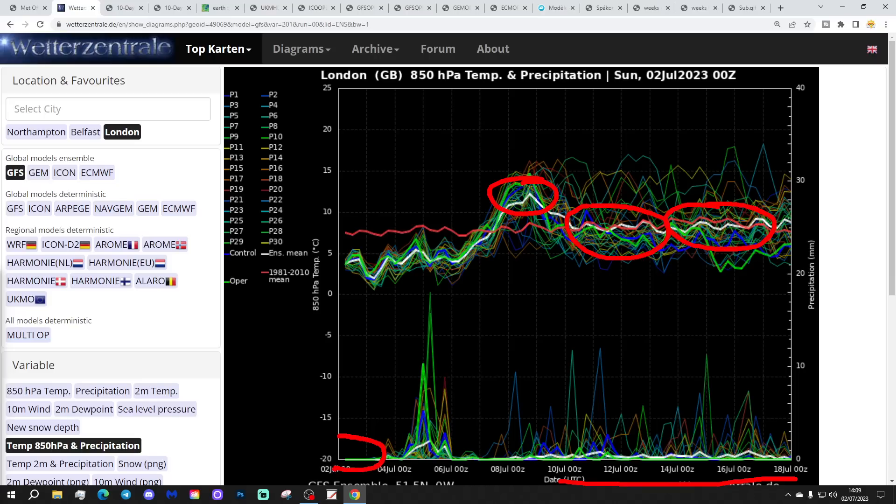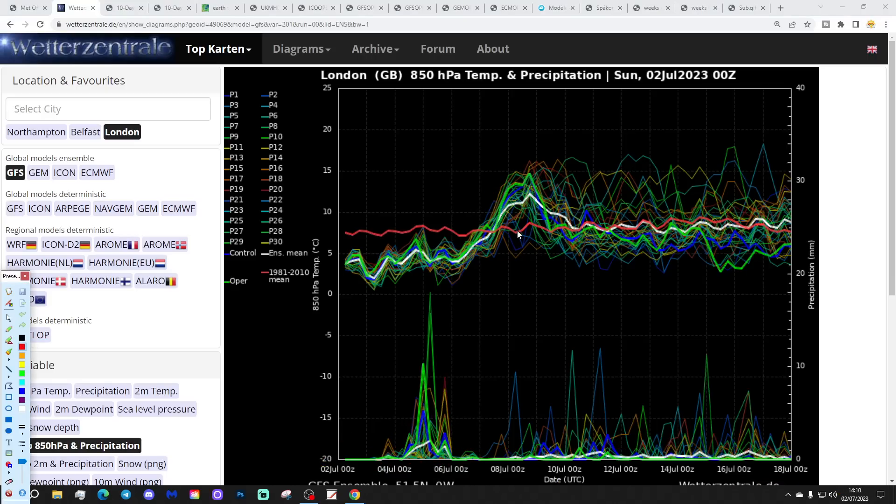Precipitation-wise, it's going to be dry weather for the next couple of days, but there will be some wet weather around the middle part of the week. Some of that rain could be quite heavy Tuesday to Wednesday — there are quite big precipitation spikes there, which will be useful for the gardens in the southeast. Beyond that, it turns a little bit drier for a few days before, through the second week of July up to mid-month, turning a bit more unsettled again.